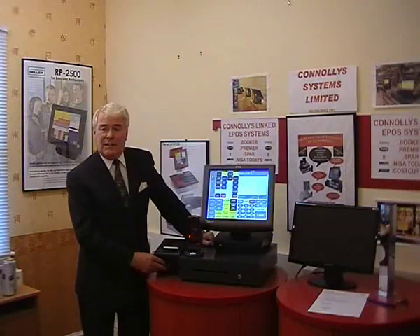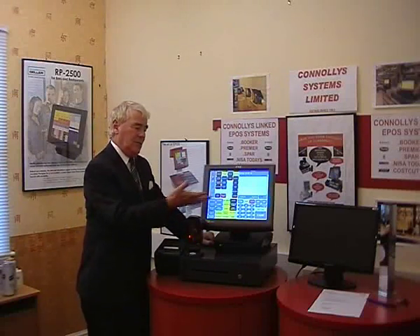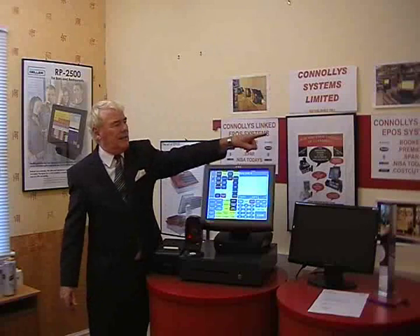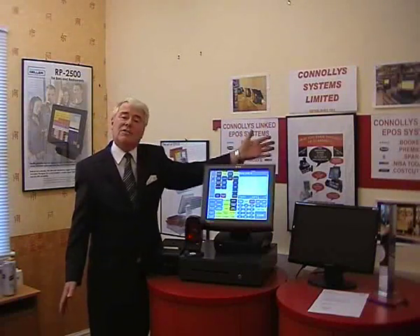First of all, I'm going to show you our scanning system. This system we use for shops. We've got a pharmacy program. We've got a program to suit just about any shop. And also, these programs can be used in connection with Booker, Premier, Spa, Nisa, and Coscutter.